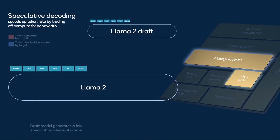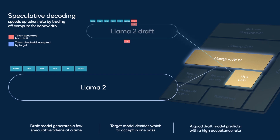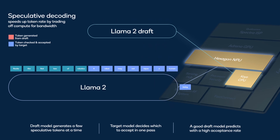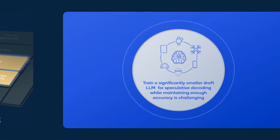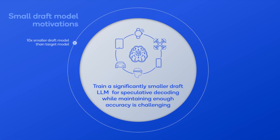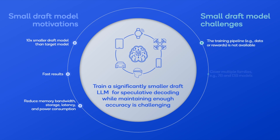Speculative decoding is the second approach we took to speed up token rate by trading off compute for memory bandwidth. Speculative decoding works by having a draft model, which is significantly smaller than the high-accuracy target model, rapidly and sequentially generate speculative tokens one at a time, and then by having the original target model check and correct these draft tokens in one pass. Training a significantly smaller draft LLM for speculative decoding while maintaining enough accuracy is challenging. The motivations for creating the small draft model are a greater than 10 times smaller model, fast results, and reduction of memory bandwidth, storage, latency, and power consumption.